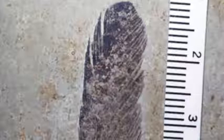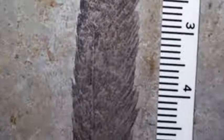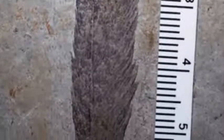But what are feathers? How did they evolve in dinosaurs? And were all dinosaurs feathered? In 1861, the first fully modern fossil feather was discovered from the late Jurassic Solnhofen limestone in Bavaria, southern Germany. The fossil perfectly preserves the anatomy of a modern feather.